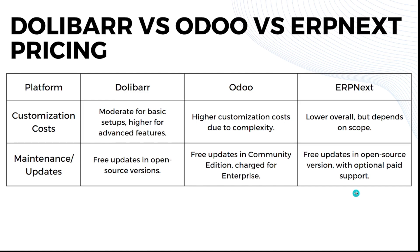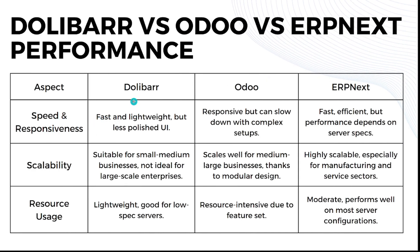Now let's go to performance. For speed and responsiveness: Dolibarr is very fast and lightweight but has a less polished user interface. Odoo is responsive but can slow down with complex setups. ERPNext is fast and efficient but performance depends on the server's specs. For scalability: Dolibarr is suitable for small to medium businesses and not ideal for large-scale enterprise. Odoo scales well for medium to large businesses thanks to its modular design. ERPNext is highly scalable, especially for manufacturing and service sectors.